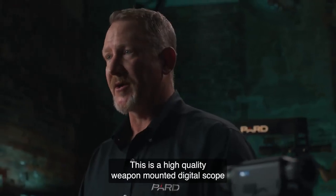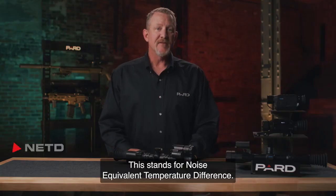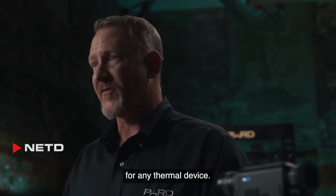This is a high quality weapon mounted digital scope that features both thermal and night vision capabilities. NETD stands for Noise Equivalent Temperature Difference. This is one of the most important technical specifications for any thermal device.